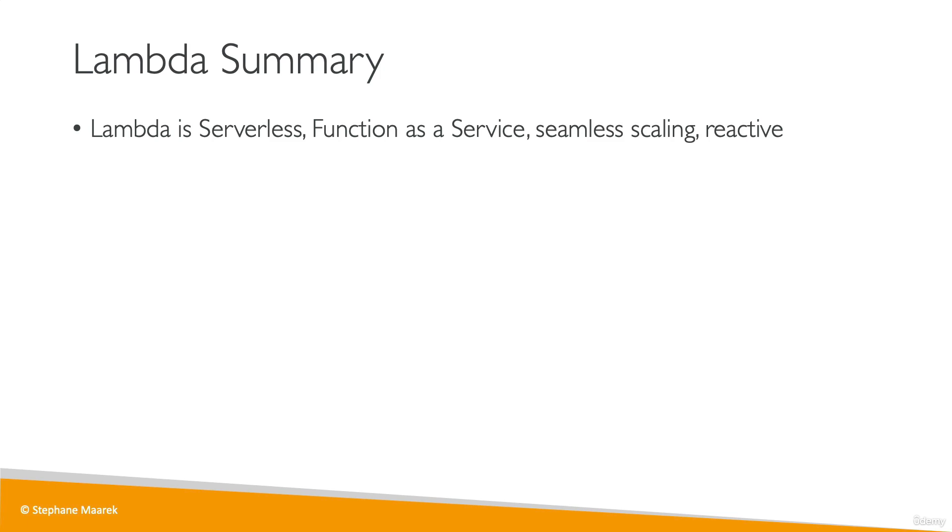Now let's talk about Lambda. Lambda is a serverless service which gives you the capability of function as a service, and it has seamless scaling — from one invocation to thousands of invocations per second — and it's fully reactive.